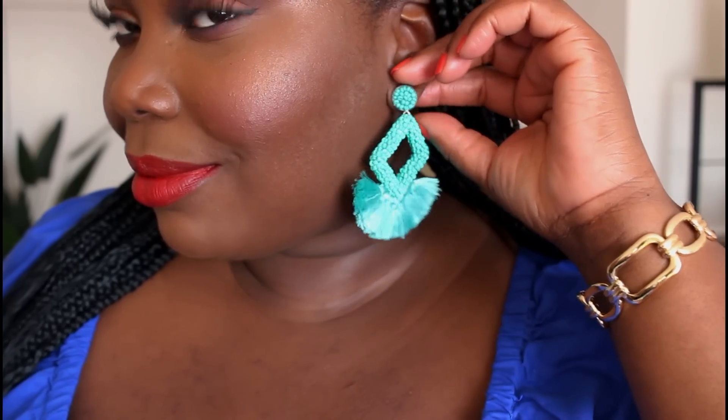I also picked up some earrings from Amazon — they have amazing statement earrings. These have fringe detail at the bottom and a pearl detail shaped like a diamond. I love the size and color. They come in a bunch of colors like yellow, green, purple, pink, and orange. I went with this teal color, which would add a nice pop to a simple outfit in white, beige, or black. You can also color block with colored earrings if you're wearing something colorful.